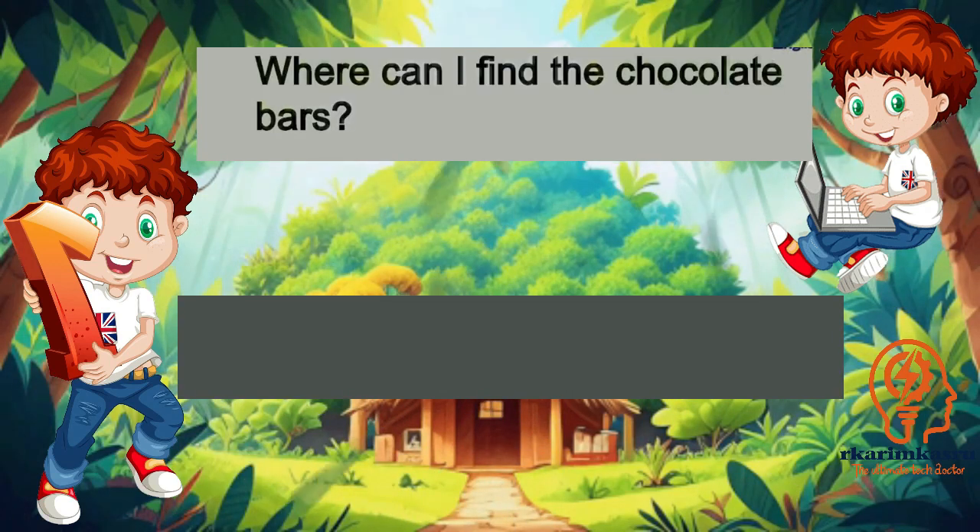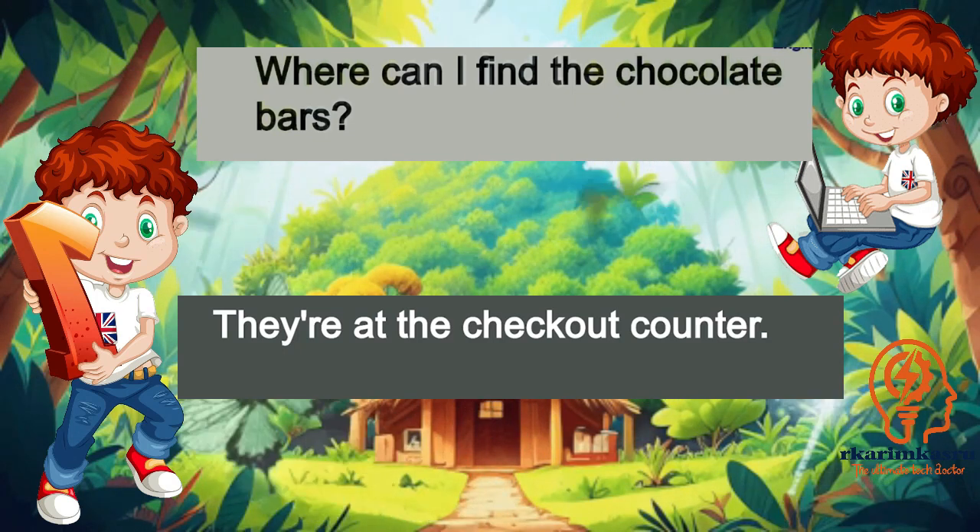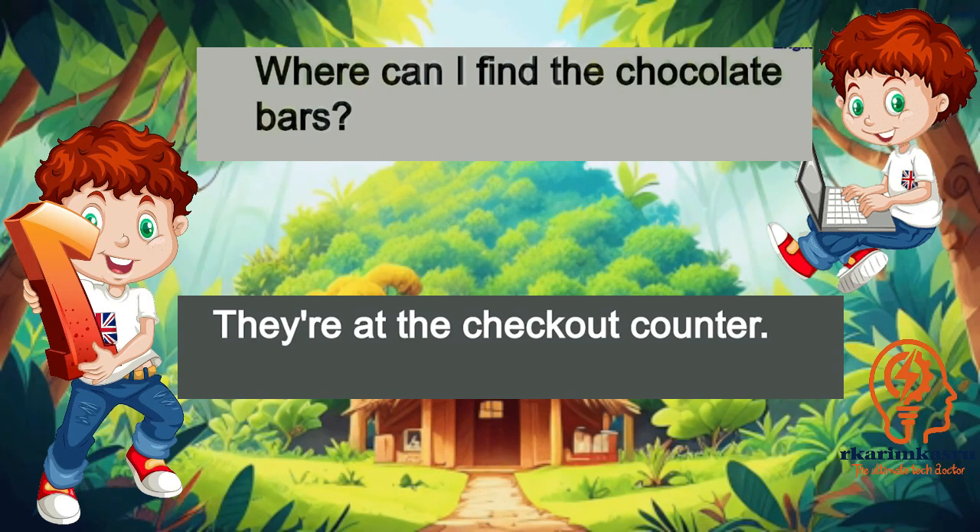Where can I find the chocolate bars? They're at the checkout counter.